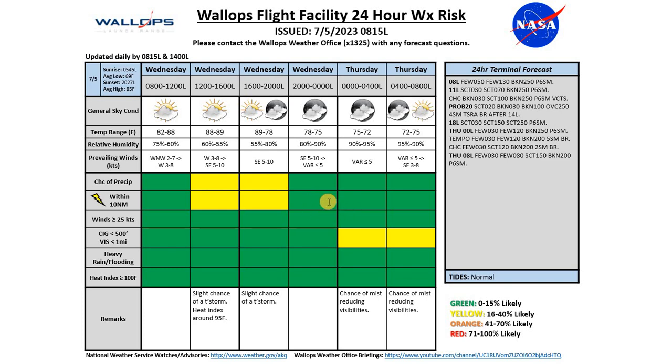As we go through the evening hours, mainly high clouds with a continued few low and mid-level clouds. We'll see those winds become light and variable. That's going to help give us a chance for those reduced visibilities with some misty conditions. We'll see that temperature cool down to around 72 degrees.